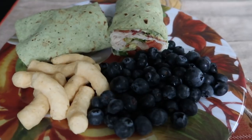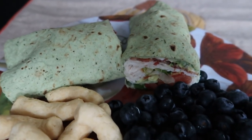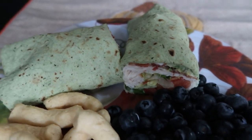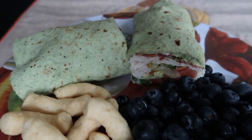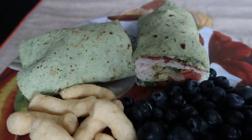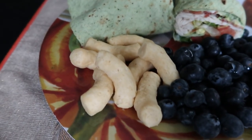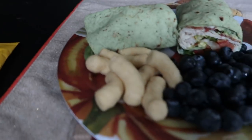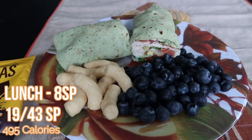Here's my lunch for today — it's about 11:30. I have one of the California Turkey wraps that I made in last week's meal prep. In the wrap is an Olay Extreme Wellness spinach and herb wrap for one smart point, two slices of center cut bacon for one smart point, one point worth of avocado, one point worth of light mayo, and two points worth of turkey breast. So this is a six smart point wrap. I'm going to have some blueberries and the hip peas in vegan white cheddar, which is two smart points. This is an eight smart point lunch.